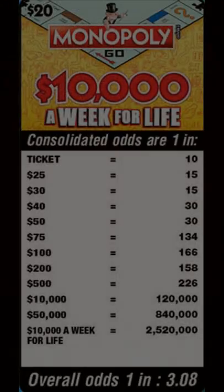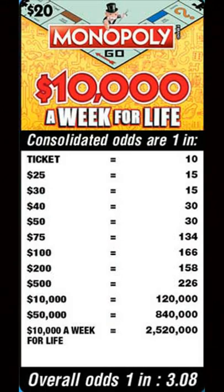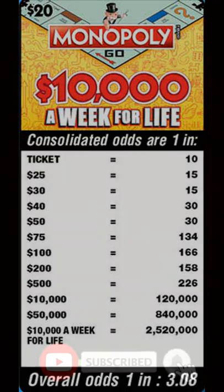Hello there, Doggonscretchen here. Hope you're doing well today. Alright, so this is part two of my March 2022 book of the month where I'm doing a $300 book of the $20 Monopoly 10,000 a week for life from the Georgia Lottery. These are the two wins out of the second half of the book.